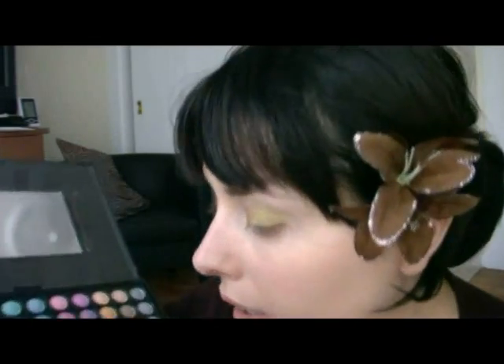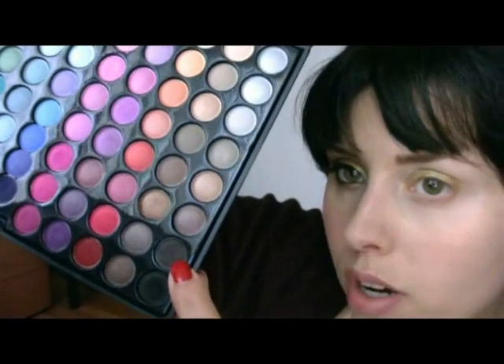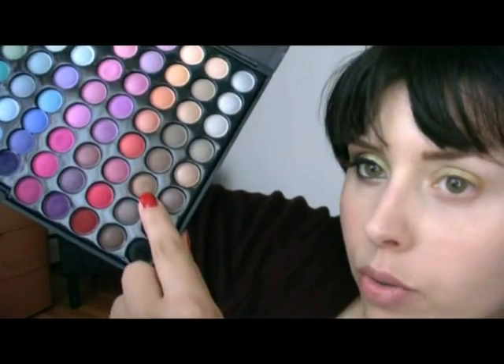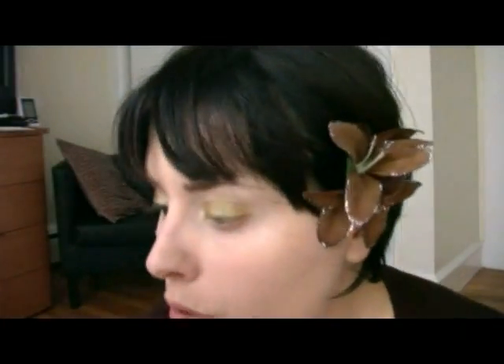Adesso utilizzerò la palette della Coastal Scents con i colori opachi. Utilizzerò questo colore che è un marrone molto scuro, e poi utilizzerò anche questo secondo colore - questi due sono i colori che utilizzerò per questo trucco, quindi cominciamo subito.